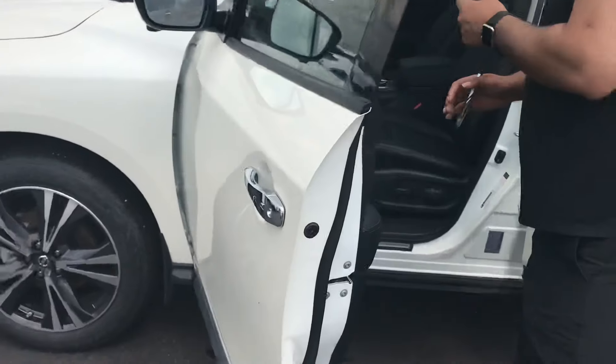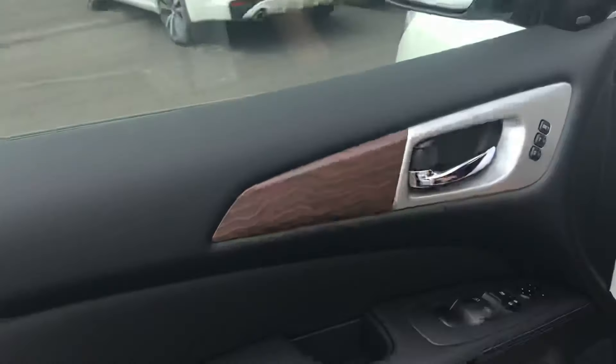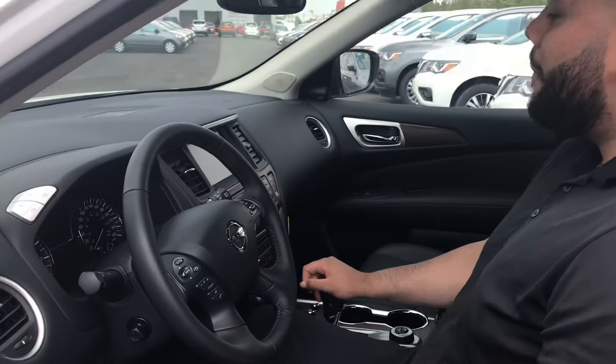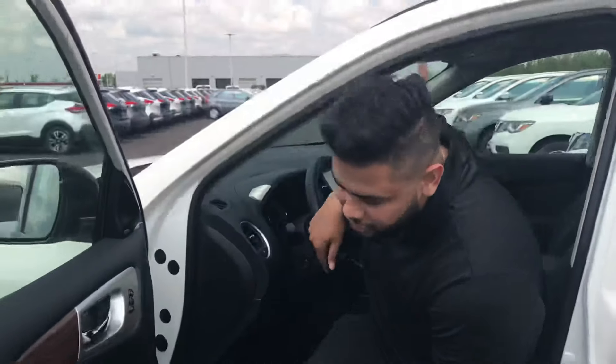So if you press that once it'll lock the driver door, press it twice it'll unlock all four. Beautiful high-cut trims of wood down there along with the leather seats, heated and cooled seats in this guy, backup camera and a 360 camera. It's gonna have navigation, cruise control, adaptive cruise control, and all that good stuff.